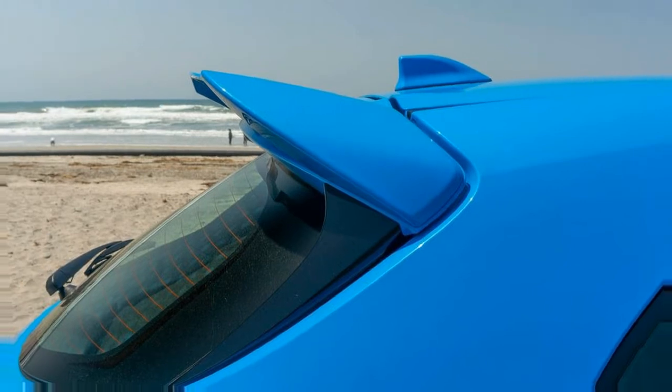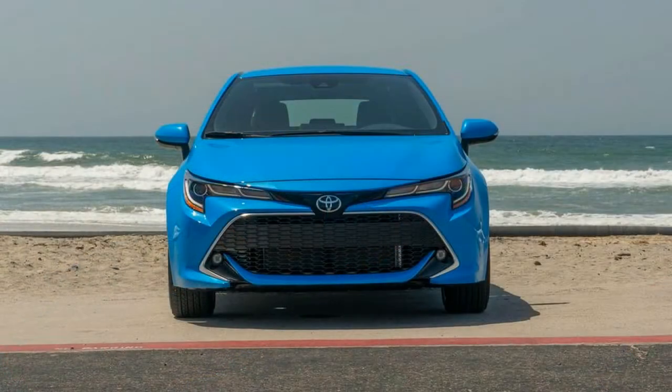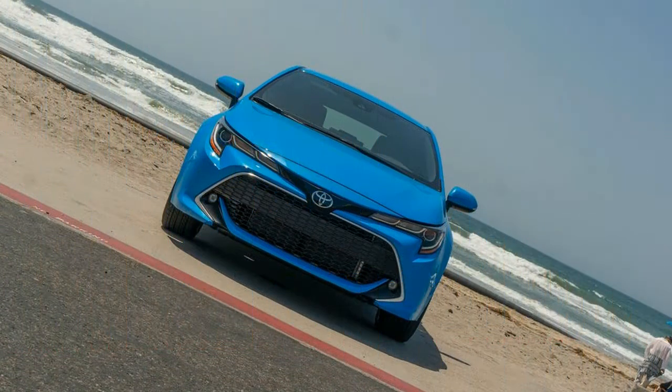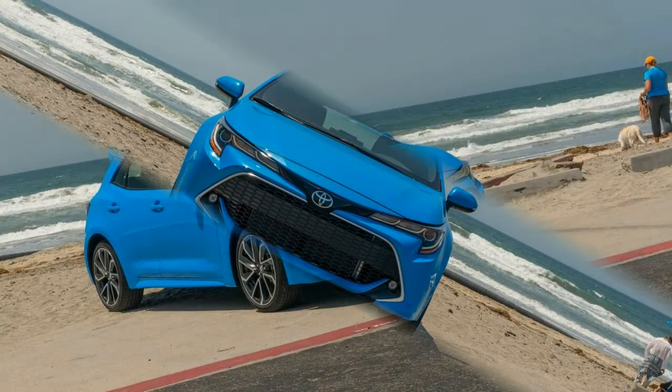The engine produces 168 horsepower and 151 pound-feet of torque — increases of 31 horsepower and 25 pound-feet over the outgoing Corolla iM. You might be surprised to learn that Toyota is offering the hatchback with a six-speed manual transmission.